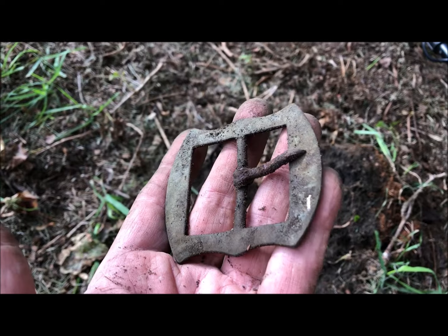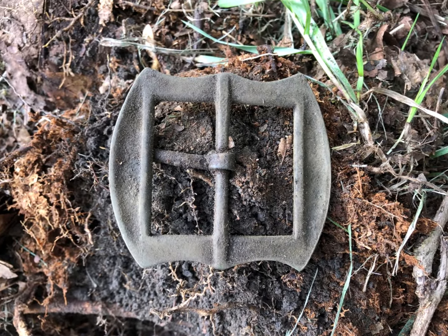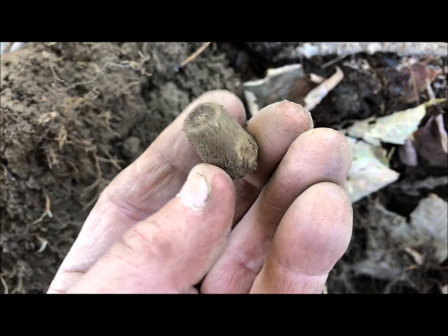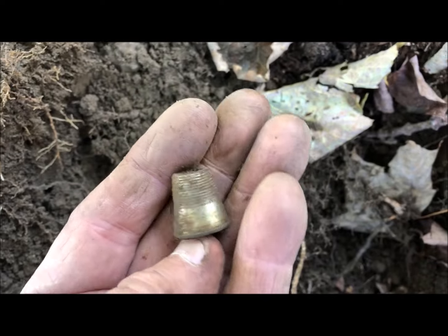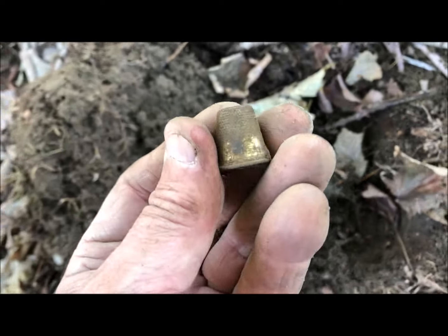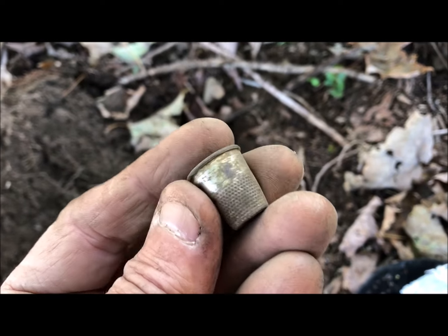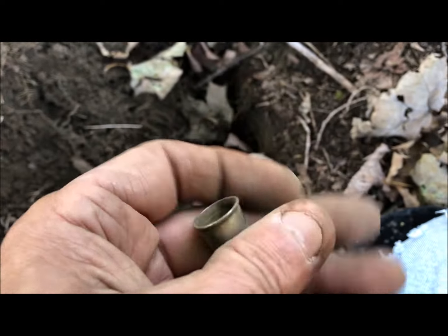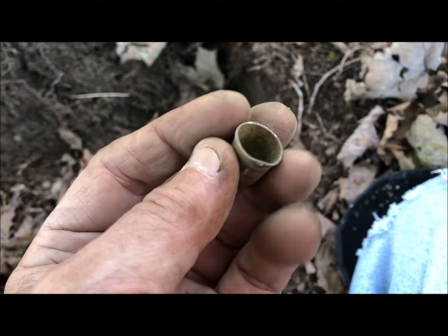Low signal here and I got myself a nice little thimble. I don't know what it's going to have on it, so we'll see. It was ringing low so that's not silver, I'm sure. Let me clean it up. Okay, it's got writing on it — I'll have to figure it out when I get home. I don't think it's terribly old, maybe late 1800s to early 1900s. Nice relic, let's keep looking.